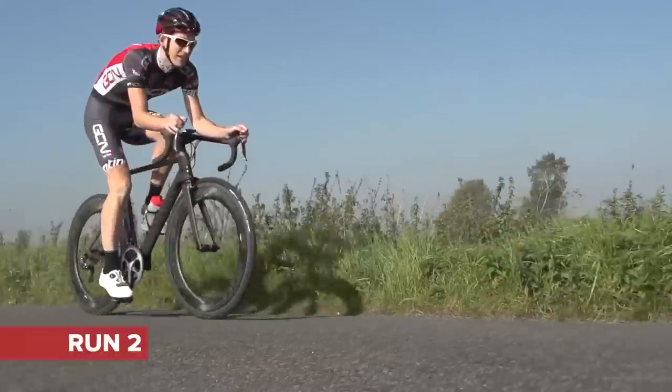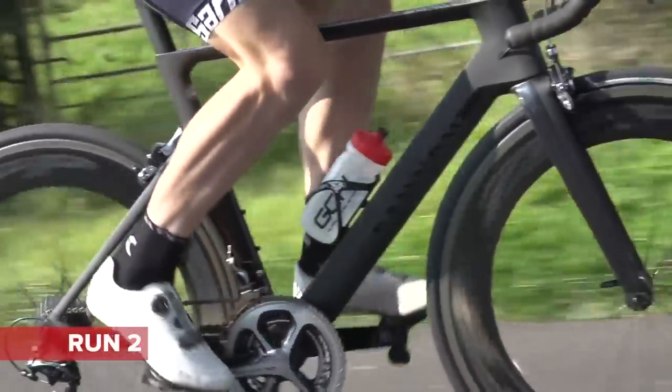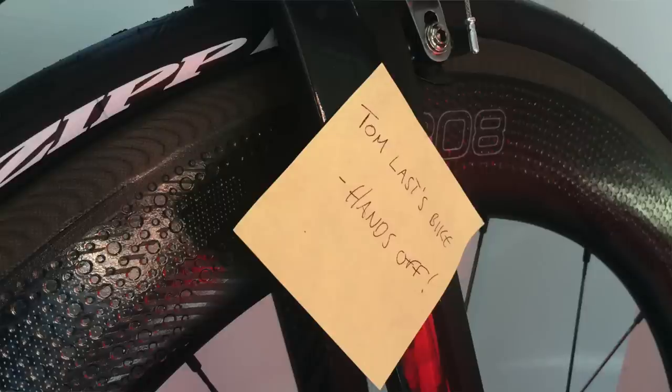Tech of the Week: the new Zipp 808 NSW wheelset, launched last Wednesday. They are supposedly an even faster, more stable, more versatile deep section wheel than the previous 808s. They're going to make commutes even faster.